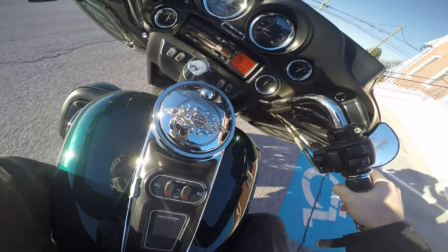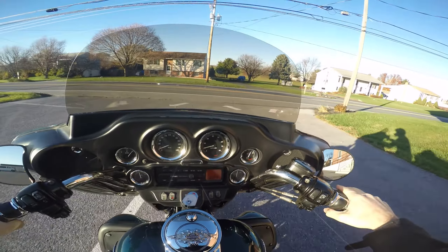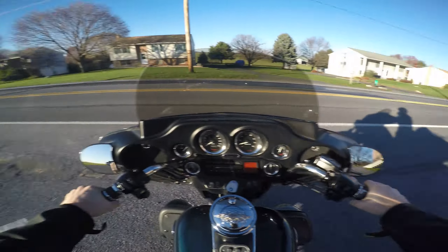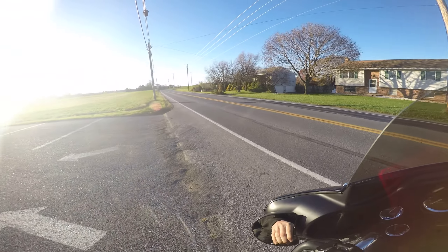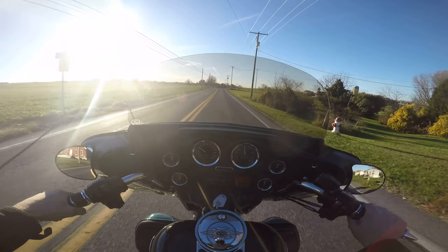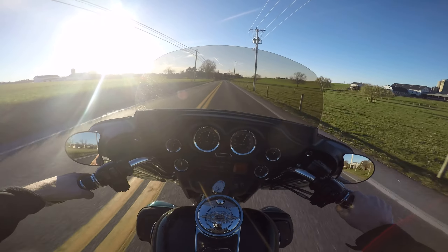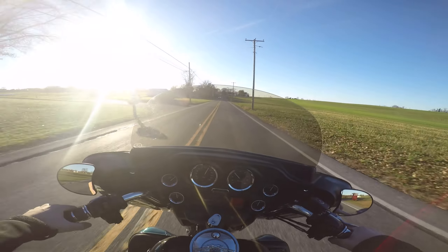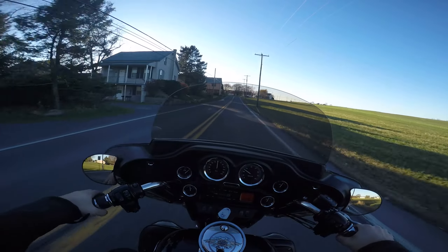These brakes are tight — I mean like I like to bleed my track bike brakes, and these things are that tight. Let's get on it a little bit. It's fast — this thing's fast. This S&S motor's a beast.